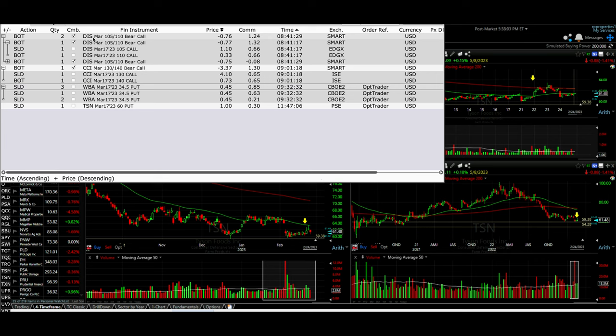The first one was in Disney. We rolled our short call option. We kept the same expiration date, March 17th. We rolled the short call option from 110 down to 105.